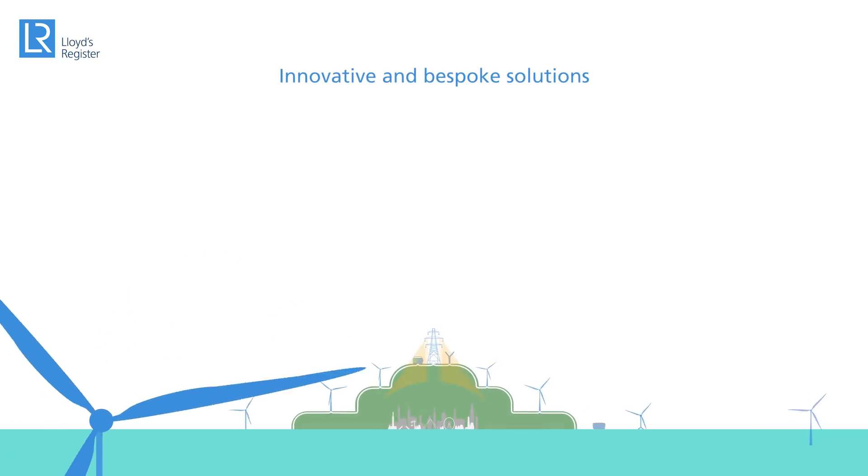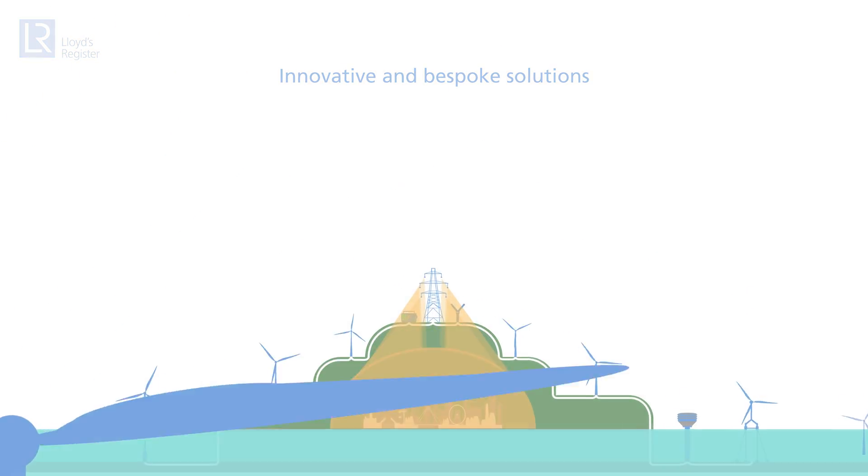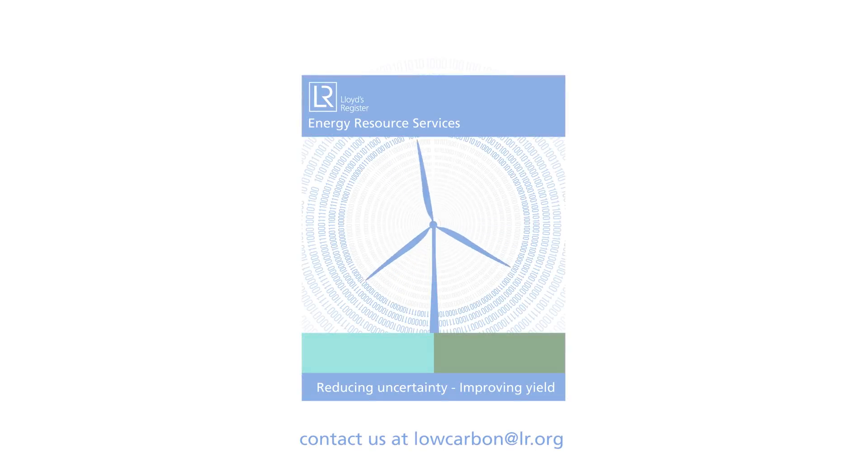Every project is unique and complex. Lloyds Register's Energy Resource Services — reducing uncertainty and improving yield.